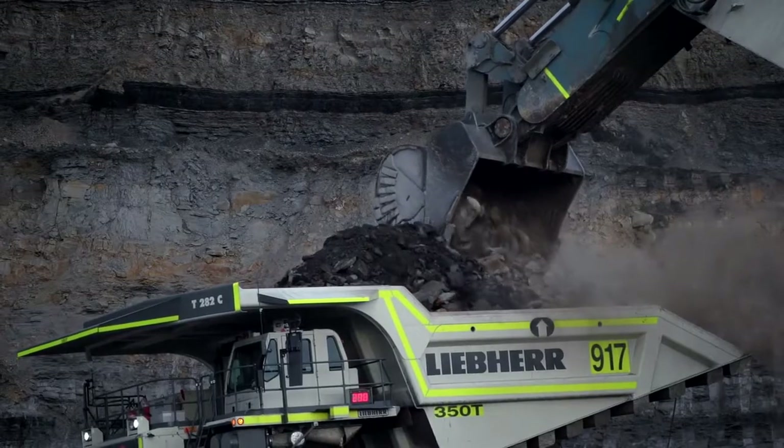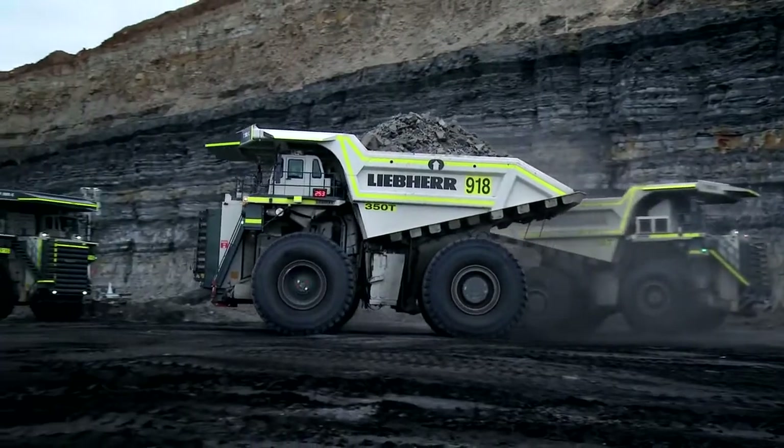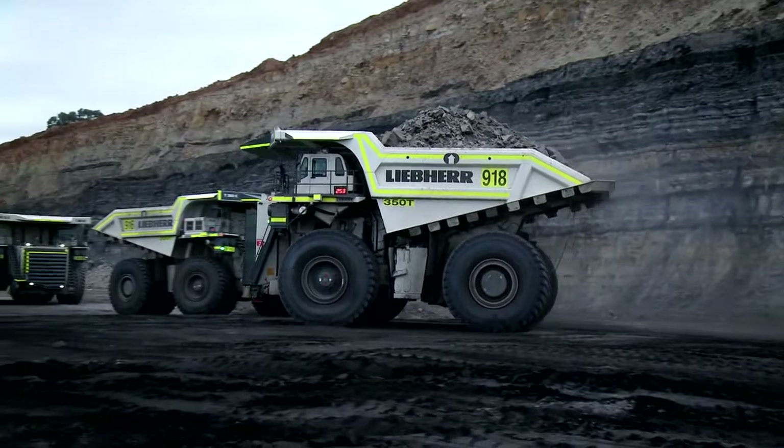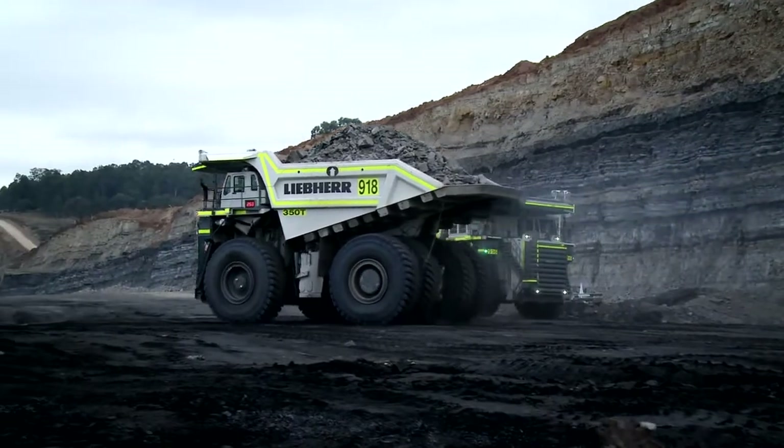Developed and built by Liebherr, the proven Litronic Plus Drive system determines the optimal way to extract power from the diesel engine in order to minimize fuel consumption and maximize performance.